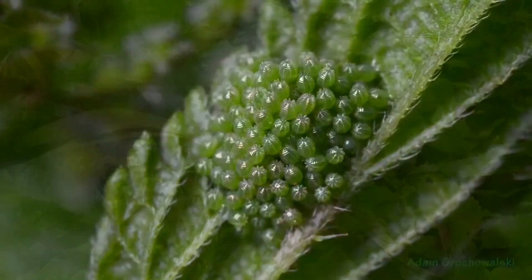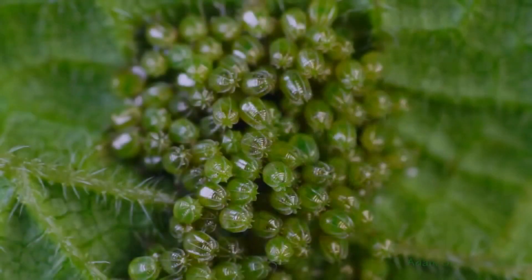The female has laid her eggs. These are her freshly laid eggs.